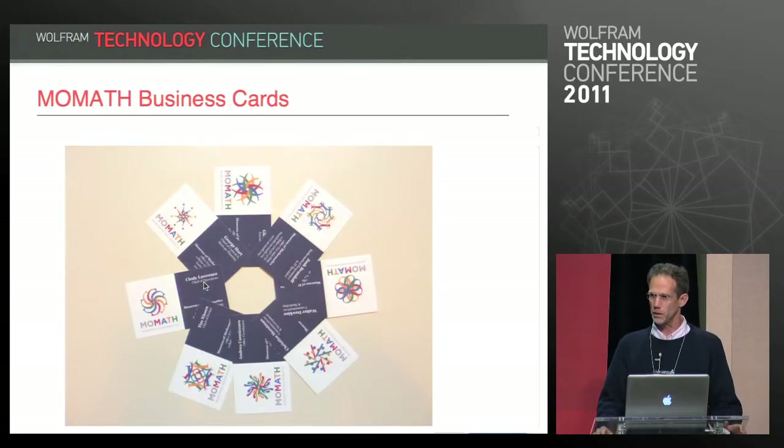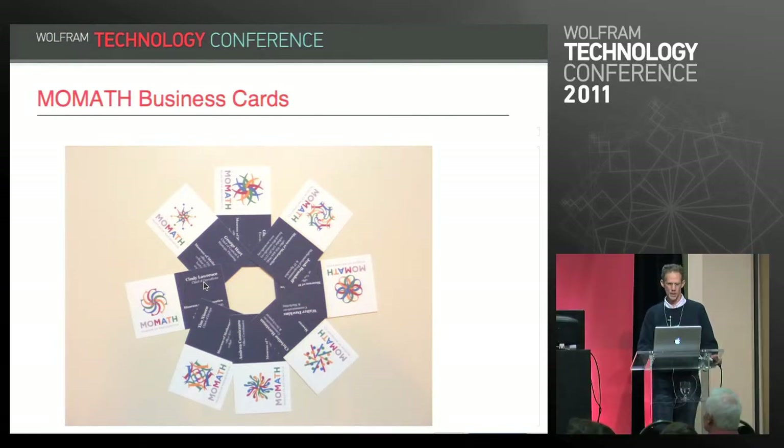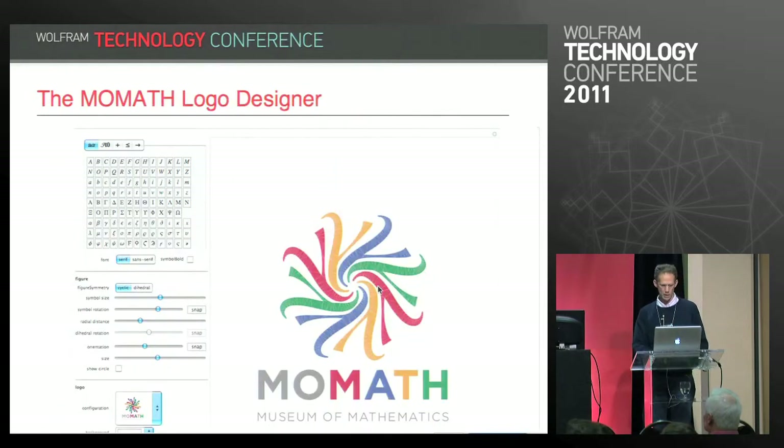Now the first thing that new associates to the museum do is design their version of the logo for their business card. This is a selection of those. And this is what the logo designer looks like in the production version of it.